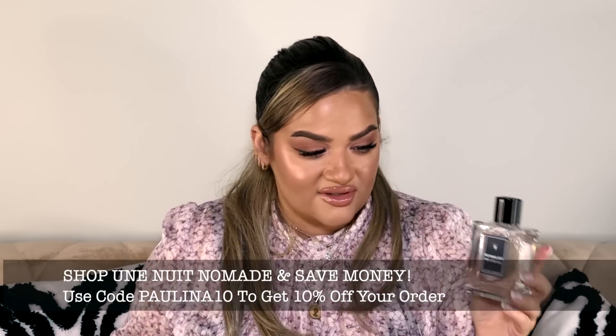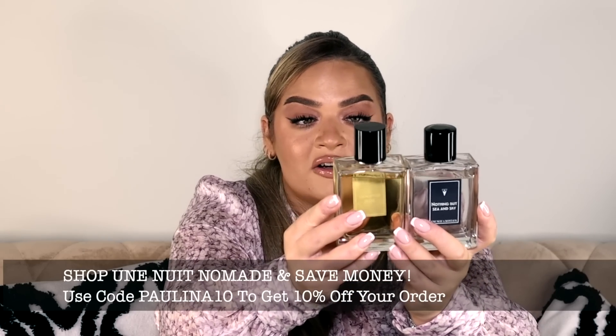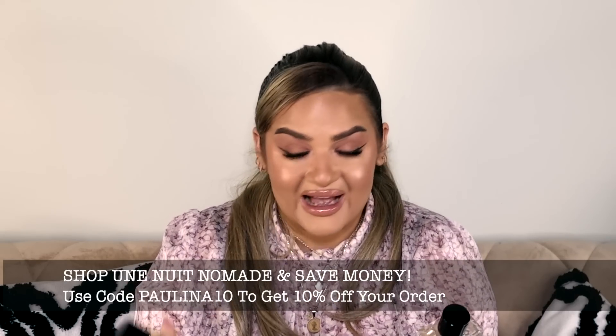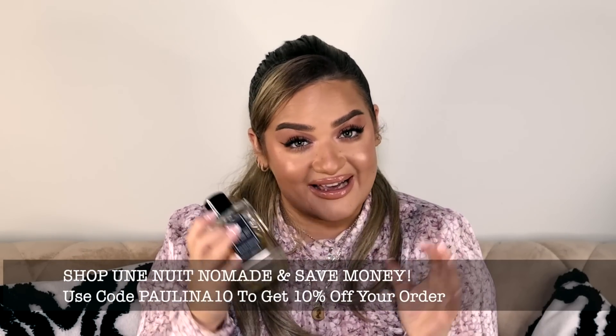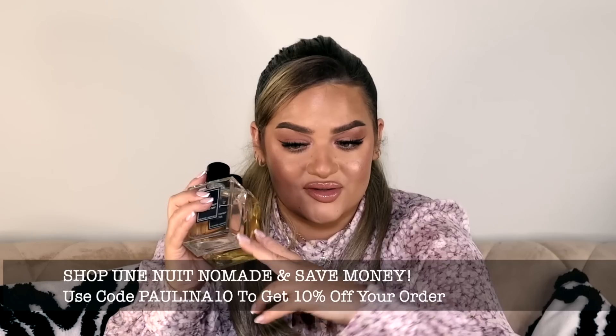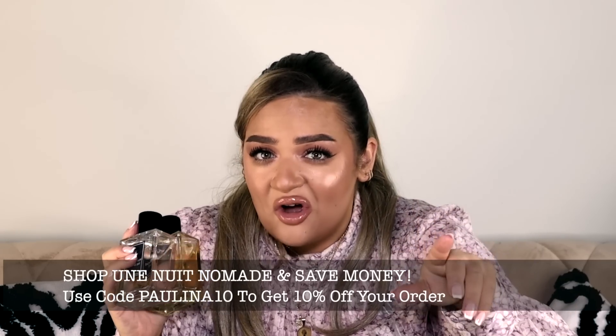I cannot even describe Nothing But Sea and Sky — I'm out of words. It's simply the best. I've had it for maybe two weeks and I've already used so much of it. Both are very safe blind buys. I have a coupon code and you can get samples first, but honestly if you test it you will want it — I can assure you.